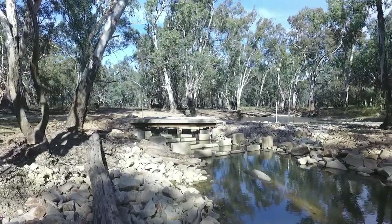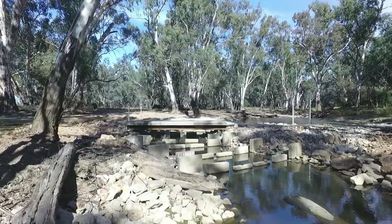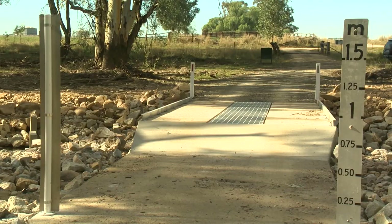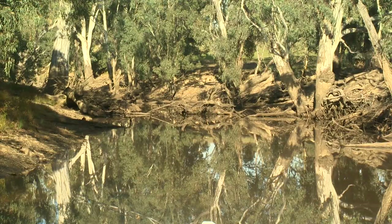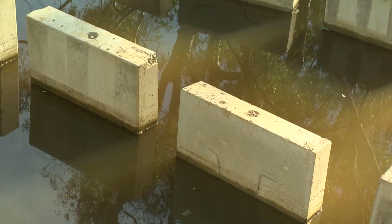Here it has a dual purpose. What we're achieving here and at McQuaids downstream is actual vehicle crossings into the National Park. It's virtually a low-level bridge that will pass most flows, and is designed to be drowned out in a flood situation and cope with that.